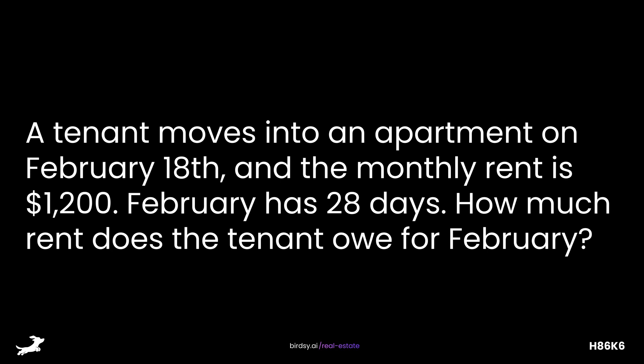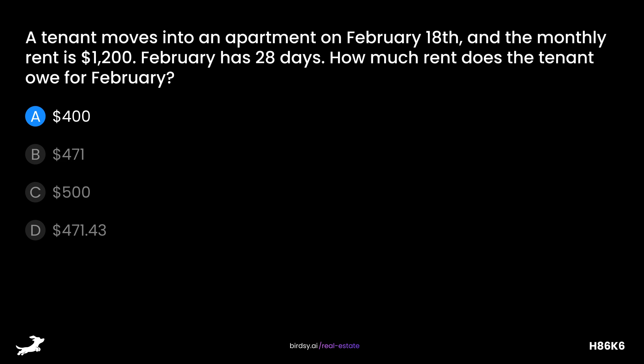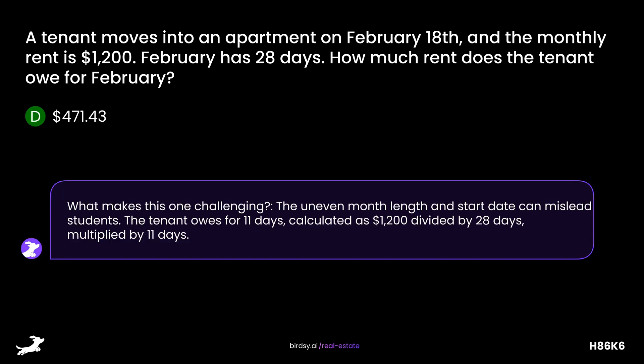A tenant moves into an apartment on February 18, and the monthly rent is $1,200. February has 28 days. How much rent does the tenant owe for February? Is it A, $400; B, $471; C, $500; or D, $471.43? The answer is D, $471.43. What makes this challenging is the uneven month length and mid-month start date. The tenant owes for 11 days, calculated as $1,200 divided by 28 days, then multiplied by 11.